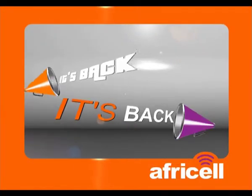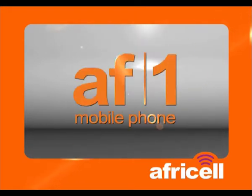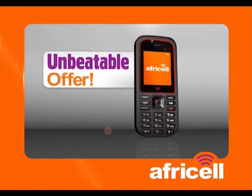It's back! It's back? It's back! What is back? The AF1 phone from AfriCell is back and the price is still the same! It's AfriCell's unbeatable offer!